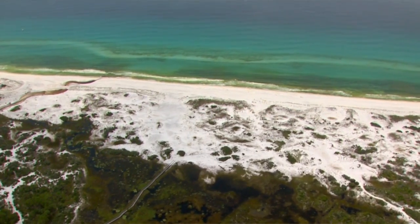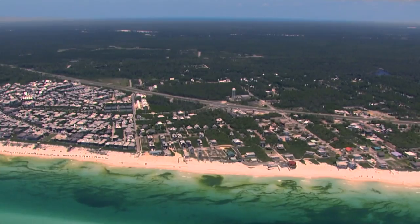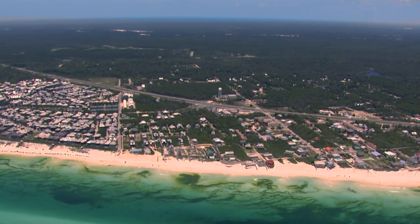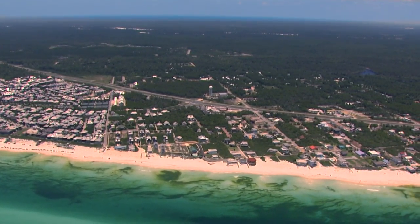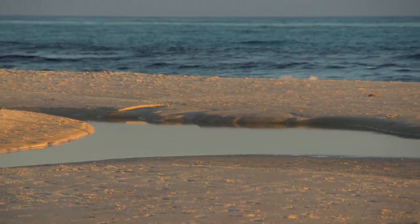Scenic Highway 30A evolved in 1967. Prior to that, it was just sand dunes and open spaces. To come from Defuniak Springs, it would be a day trip even to get to the Gulf. It's so unique that we have 11 coastal dune lakes along that 38-mile corridor that exchange waters with the Gulf of Mexico.